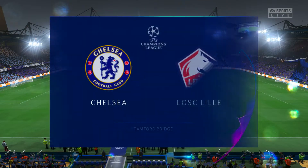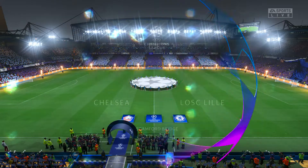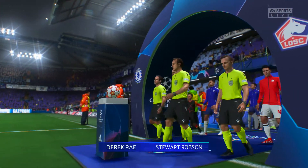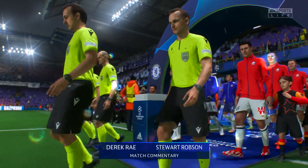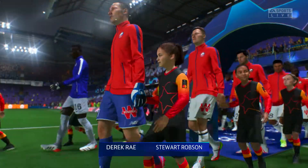A warm welcome. Blue is the colour, football is the game, as the old song used to go. We're here at Stamford Bridge tonight in West London. My name is Derek Ray, and sitting alongside me, ready to provide all the analysis, is Stuart Robson.